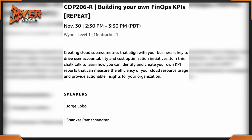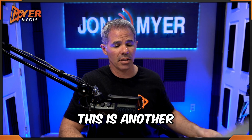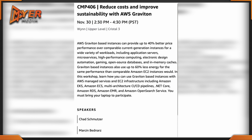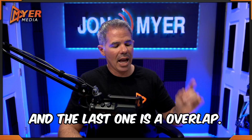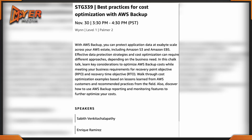You can choose while you're at the Wynn from 2:30 to 3:30 — COP 206-R: Building Your Own FinOps KPIs. I mentioned this one earlier in the week, so if you didn't attend it, this is another time to pick it up. Or we can talk about CMP 406: Reduce Cost and Improve Sustainability with AWS Graviton, 2:30 to 4:30 at the Wynn. The last one is an overlap — you can leave that session early and go to STG 339: Best Practices for Cost Optimization with AWS Backup, located at the Wynn from 3:30 to 4:30.